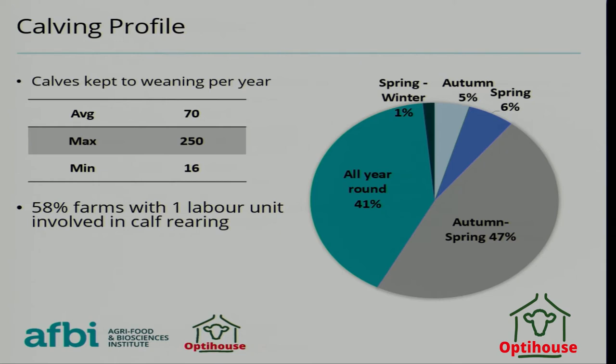58% of farms had one individual responsible for calf rearing, while other farms had many more than that.